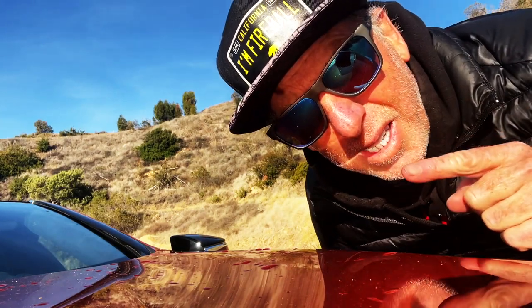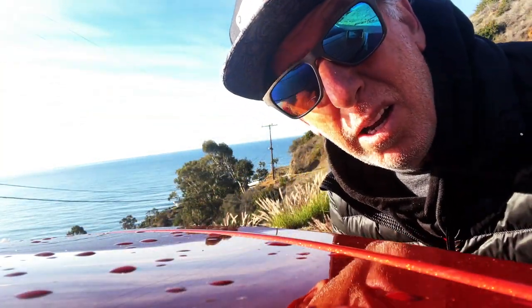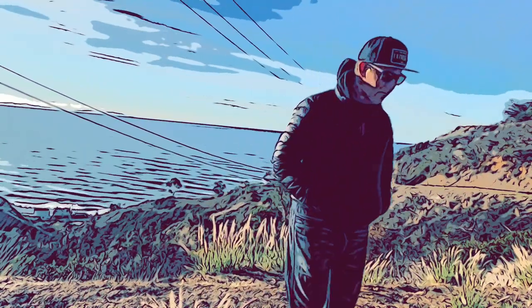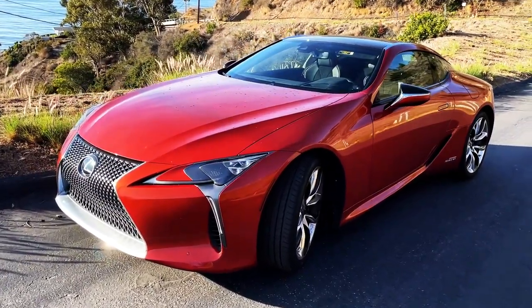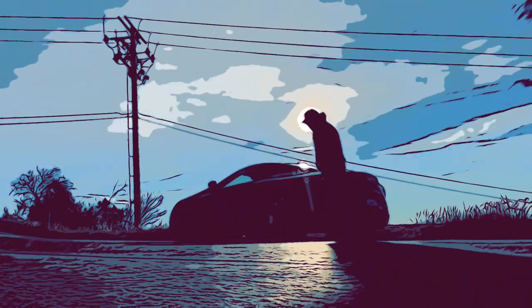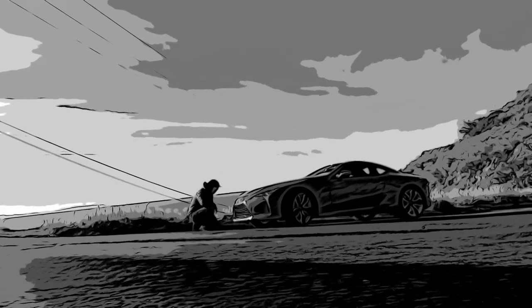What's up guys, I'm Fireball and this is my ride for this week. This is the 2021 Lexus LC500h Hybrid. It costs a hundred thousand dollars from a dealer if you're lucky. It comes in nine colors, including this one — cadmium orange. It's got 354 horsepower and 34 miles per gallon.